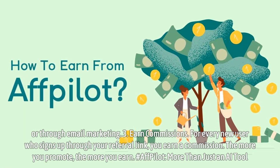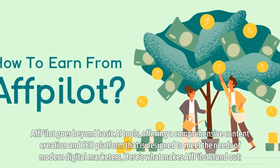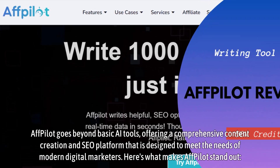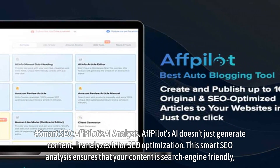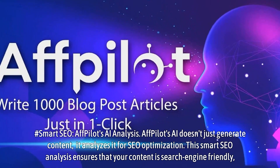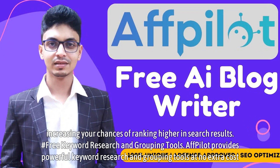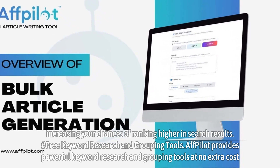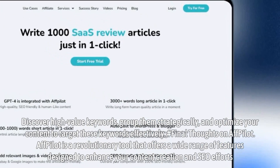Affpilot: more than just an AI tool. Affpilot goes beyond basic AI tools, offering a comprehensive content creation and SEO platform designed to meet the needs of modern digital marketers. Affpilot's AI doesn't just generate content — it analyzes it for SEO optimization, ensuring your content is search engine friendly and increasing your chances of ranking higher in search results. Affpilot also provides powerful keyword research and grouping tools at no extra cost, helping you discover high-value keywords, group them strategically, and optimize your content to target them effectively.